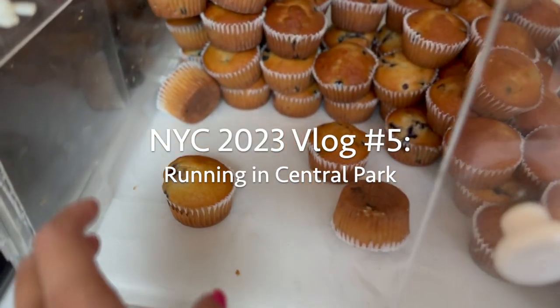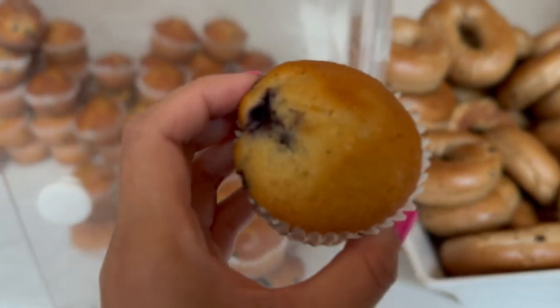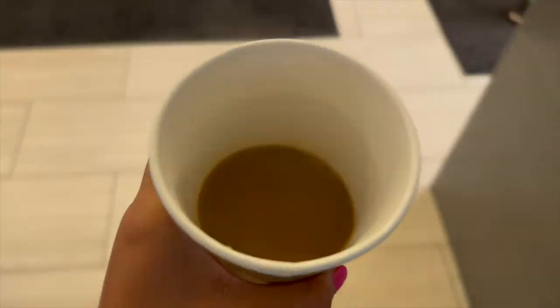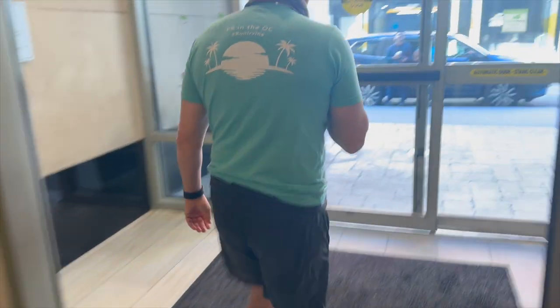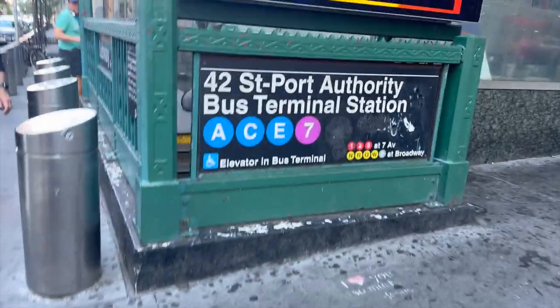Welcome back to my channel. In this series finale of my NYC 2023 vlog, we will be running in Central Park. My channel is all about traveling and running, so this is the perfect episode that combines these two themes. Every year that I've taken a summer trip to NYC, I try to incorporate a run through Central Park as part of my training for the fall races.